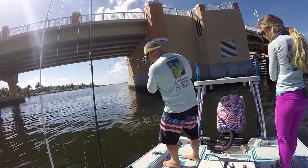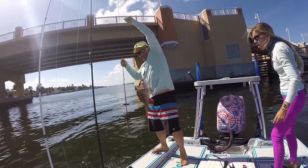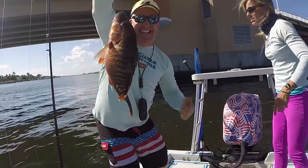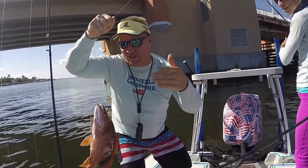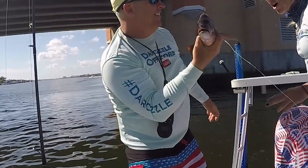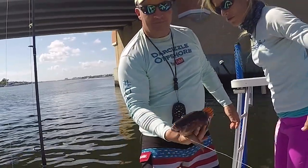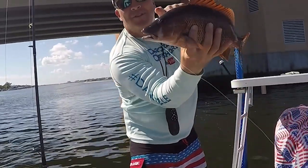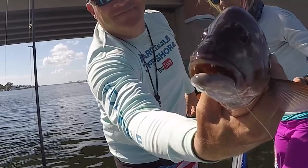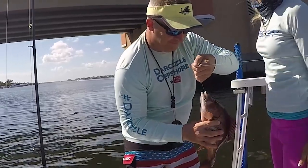Oh my god, it's a mutton! Get him in the boat — that's a keeper mutton! Wait, that's actually a dog snapper. No way did he just catch that — go back to that spot right now! Look at that dog. We think that's a dog snapper, or possibly a schoolmaster snapper. That is a beautiful fish. For a second I honestly thought it was a mutton snapper because he was so colorful with the stripes on him. But that is a solid snapper for dinner.